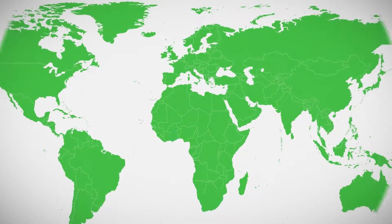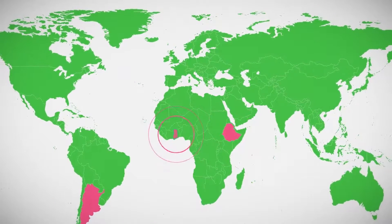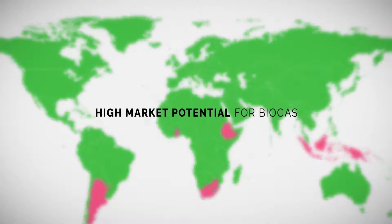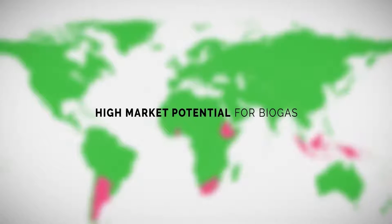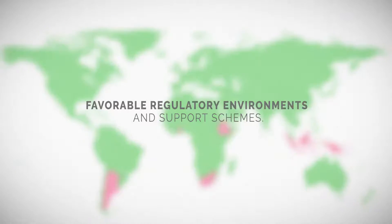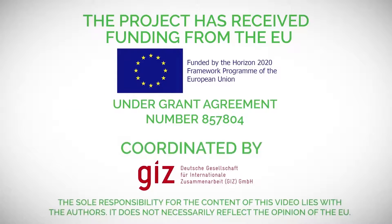DEBICO is an international project supported by the 2020 Horizonte Programme of the European Committee, implemented by the GIZ in cooperation with 13 organizations with experience in four continents. The main goal is to establish a closer cooperation between European technology suppliers and biogas stakeholders in participating countries.